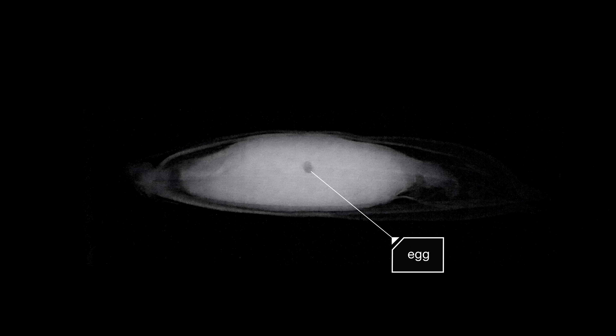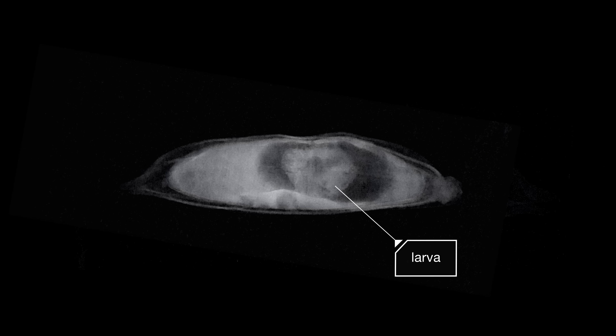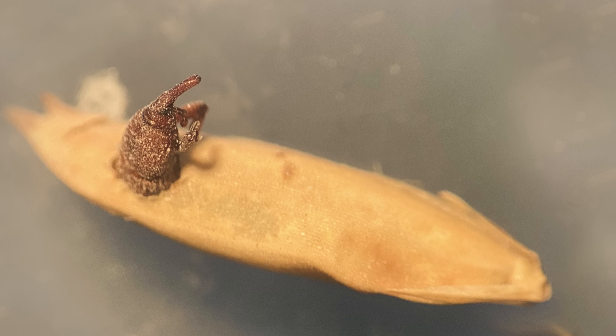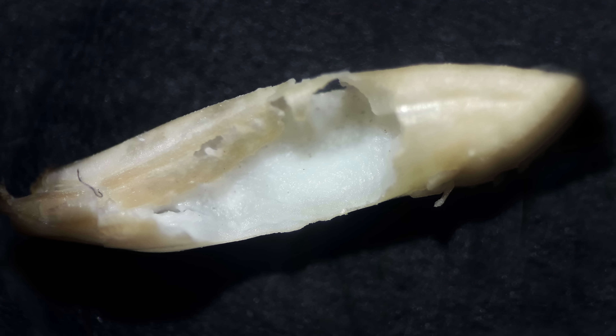When she does lay her egg inside the rice, it grows into a larva. The developing weevil devours the rice and emerges fully grown after about 30 days. All that's left is a hollow husk.